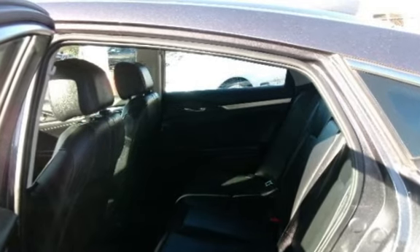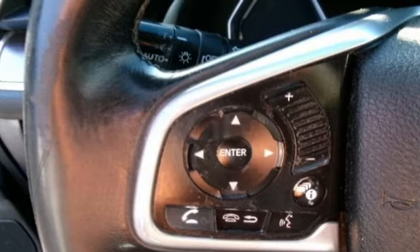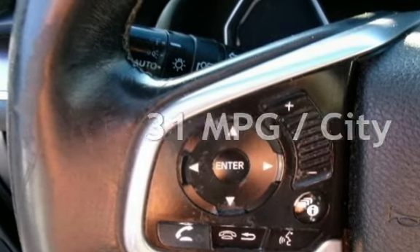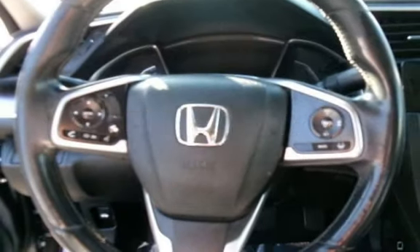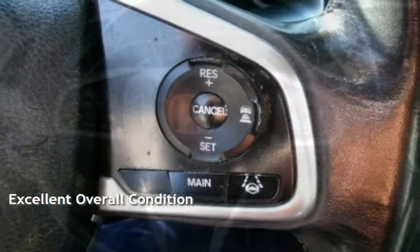This Honda has less than 155,000 miles on the odometer. Estimated fuel economy for this vehicle is 31 miles per gallon in the city and 42 miles per gallon on the highway. This vehicle is in excellent overall condition.